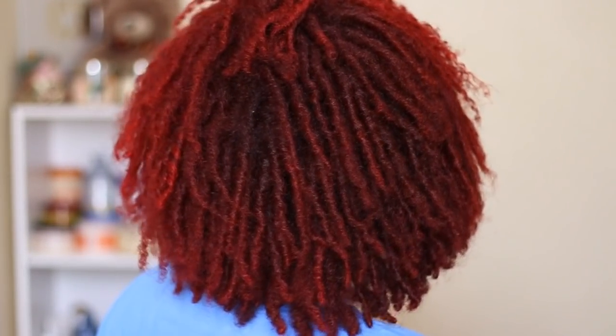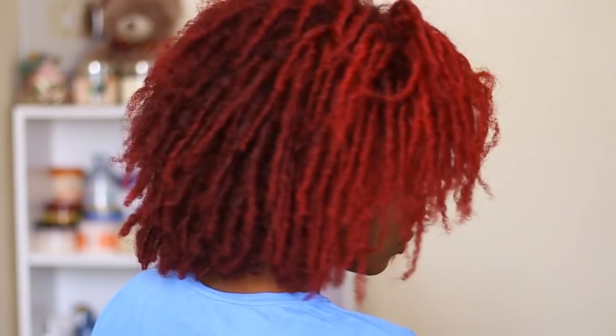Hey beauties, it's Viviana, and today it's time for another entire day of washing and styling our hair. I know it kind of looks like my hair is already styled, but this is how my rag curls look after two entire weeks.